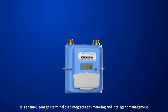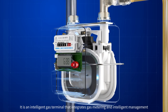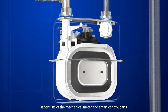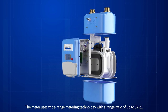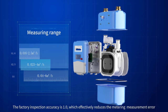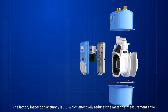The smart IoT gas meter developed by Zener is an intelligent gas terminal that integrates gas metering and intelligent management. It consists of the mechanical meter and smart control parts. The meter uses wide range metering technology with a range ratio of up to 375 to 1. The factory inspection accuracy is 1.0, which effectively reduces the metering measurement error.